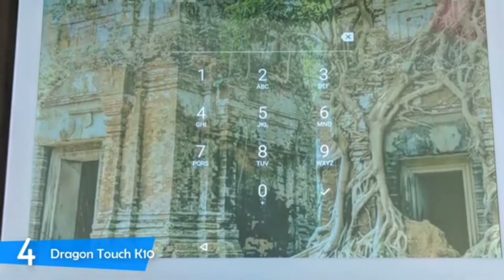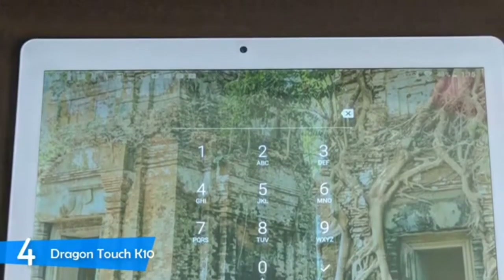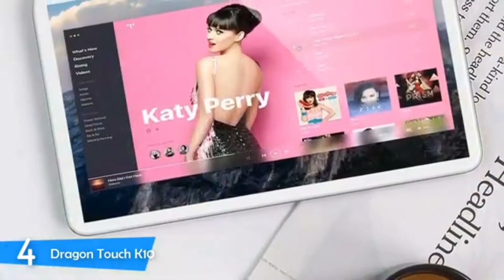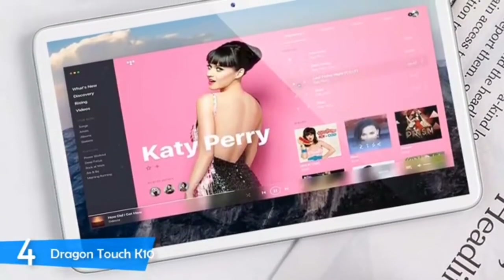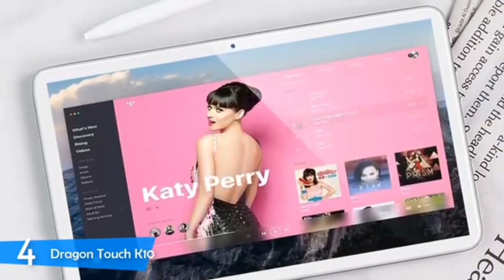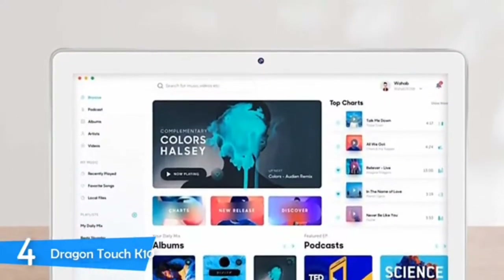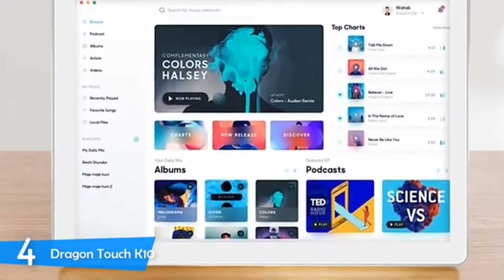The Dragon Touch K10 has a pretty exemplary design that's very aesthetically pleasing and very good for a budget device priced just under $100. On the front, you'll notice the 10-inch screen and slightly thick white bezel surrounding it — however, it doesn't look bad for its price. On the back, there's a matte grey finish with some silver metallic lines to add an interesting effect. In terms of ports, it has a micro USB port, micro HDMI port — which was a little surprising to see — and a 3.5mm headphone jack.